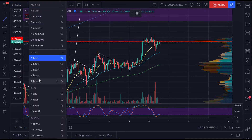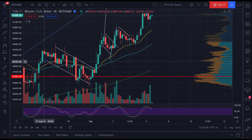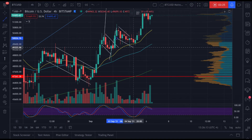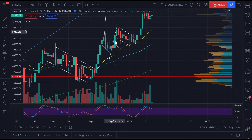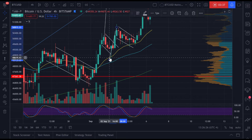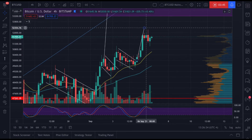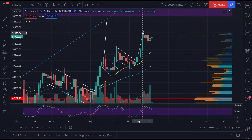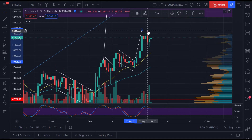Let's go to the four-hourly chart to see it more clearly. Here is where we saw the bull flag — this is the flagpole. This was the bottom of the flag and this is the top. You take that flagpole, reposition it, and project the breakout — and that's how we got our target of $52K, or thereabouts $52,300. We almost perfectly hit that.